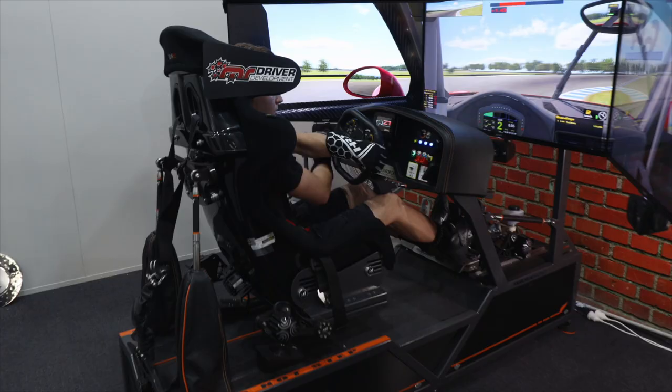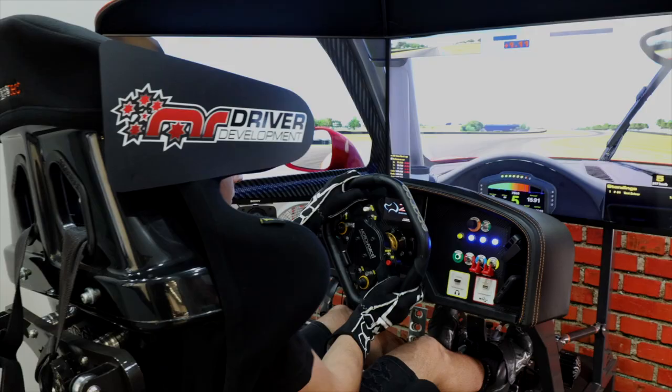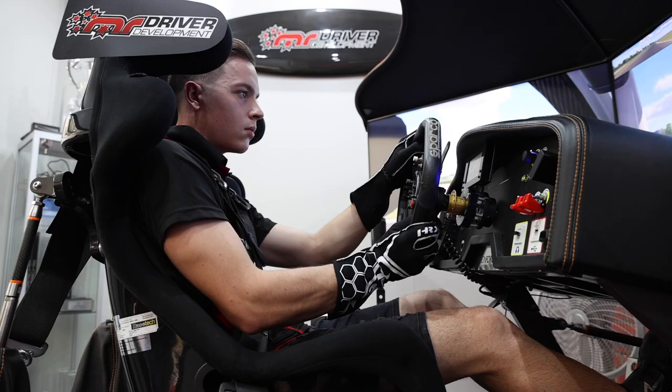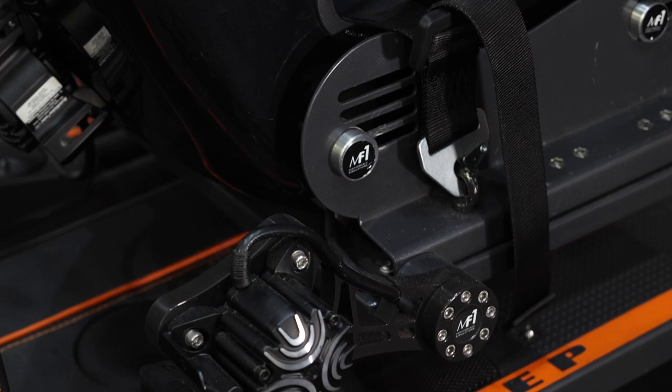This is our MotionForce 1 full motion simulator, which we use to train our drivers and other drivers that want to become customers of MR Driver Development. The difference with this system being full motion is it gives you a seat of the pants feel for what the car would be doing — feeling the kerbs going under the car and that sort of stuff — which you just can't get in a static sim.